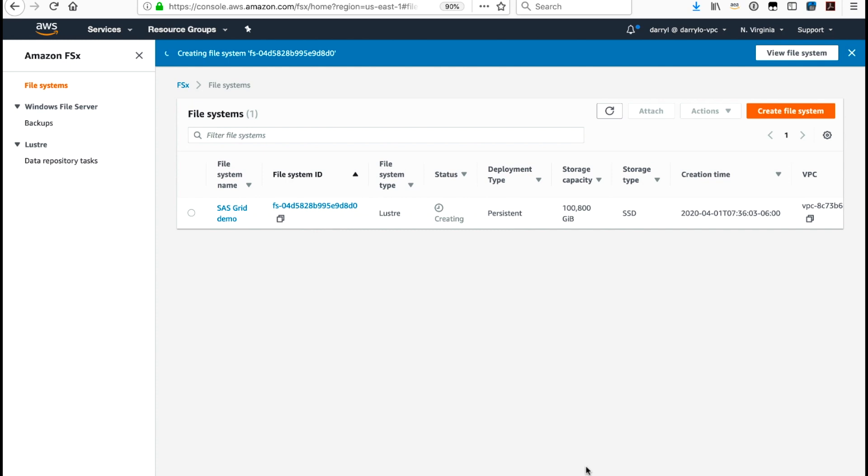Within a few minutes, I will have a 100.8 terabyte file system ready and available for my SAS Grid workload.